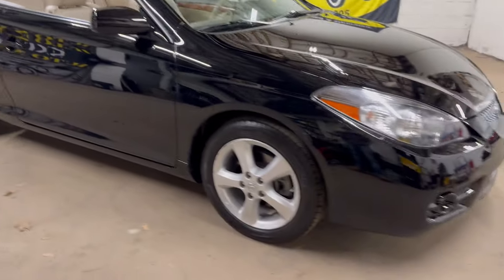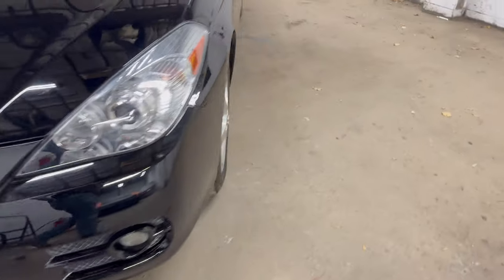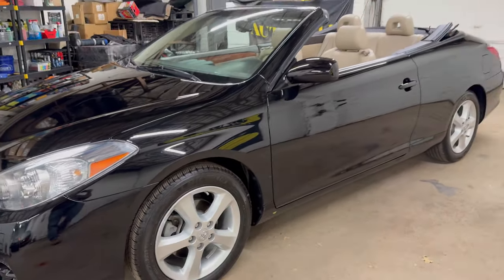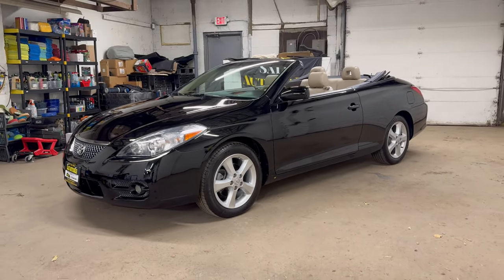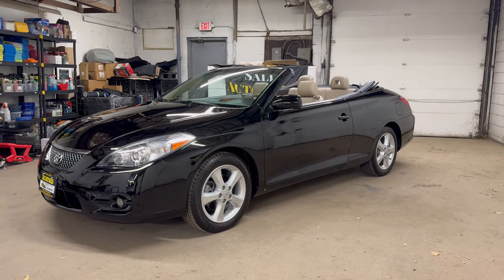Unfortunately, they really don't make anything like this anymore. And there you have it — the 2008 Solara, 44,000 miles, loaded up, non-smoker. The Carfax report is available on our website at SaladAutoSales.com. Text us through WhatsApp over there with any questions. Thank you for watching and we'll see you soon.